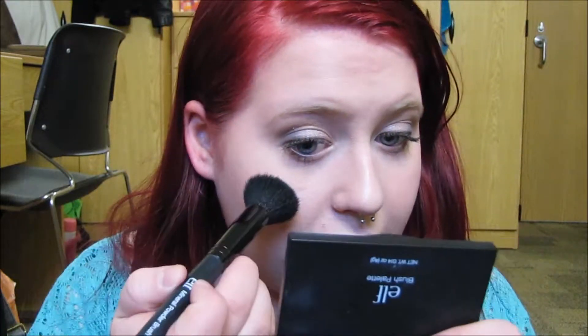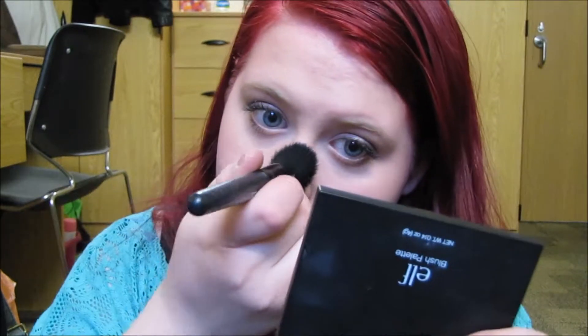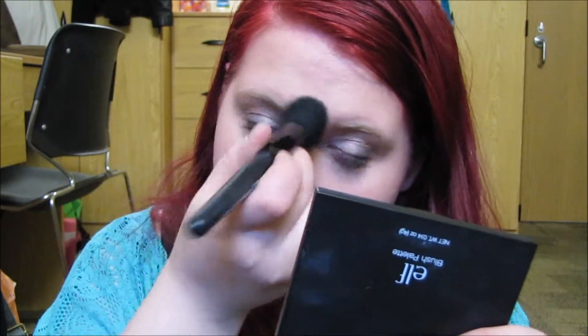What I was doing right before it died was I was about to go in with my e.l.f. Baked Blush in Pinktastic as a highlight. This is just a super nice, soft, and slightly shimmery highlight. I'm going to apply this to the very tops of my cheekbones, and also put just a touch down the nose and between my eyebrows.